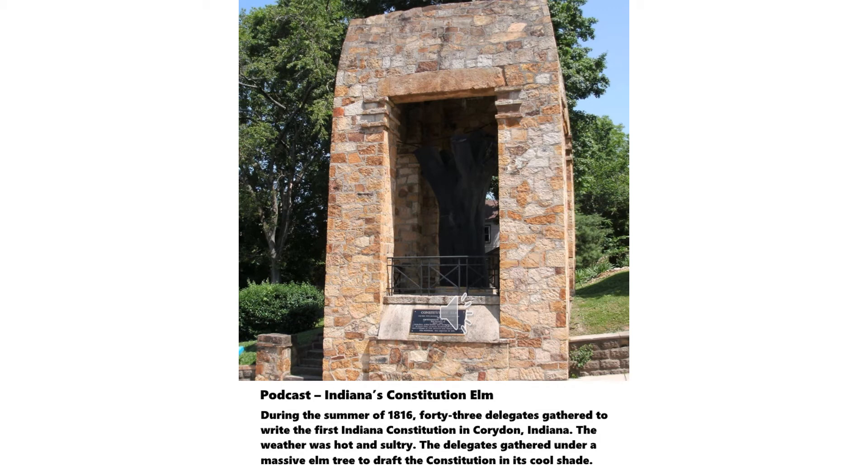Greetings. This edition of Indiana History and Places will tell you about the podcast cover, at least when I began the podcast on Monday, July the 20th, 2020, Indiana's Constitution Elm.